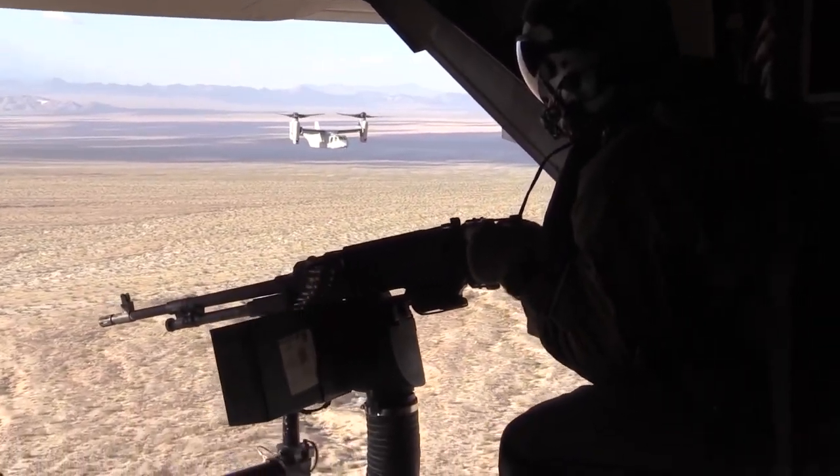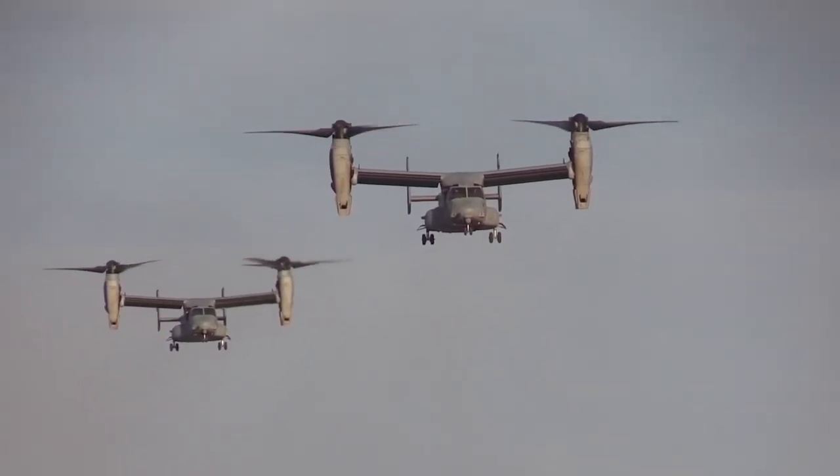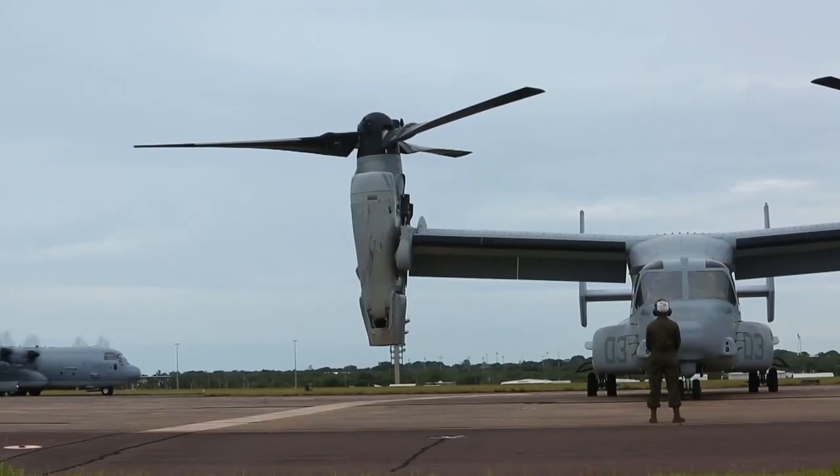Three configurations of the Osprey exist to fulfill a wide range of these purposes. These are already being used by three branches of the U.S. military: the Marine Corps, the Navy, and the Air Force. Bell is also studying its design for possible civilian use.